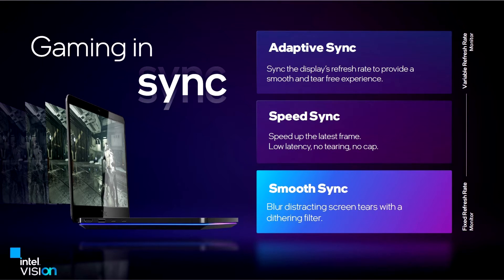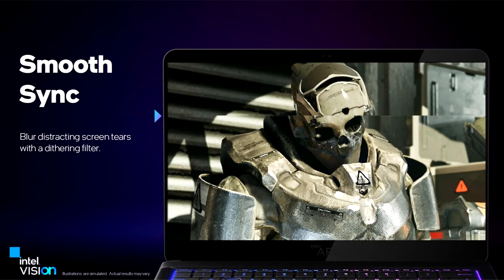This feature is targeted at notebooks and desktops with fixed refresh rate displays which lack support for Adaptive Sync. The technology works to counteract the screen tearing effect caused by the GPU putting out frames at a higher rate than the display's refresh rate, letting gamers set V-Sync to off in their games and enjoy the lowest possible input latencies.